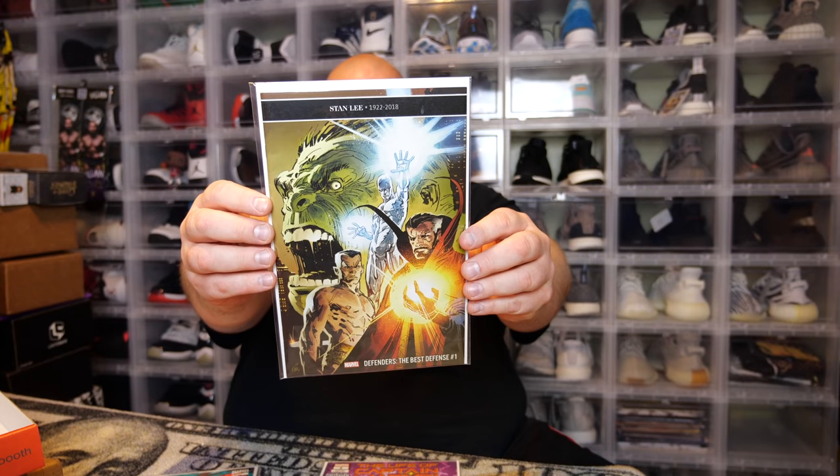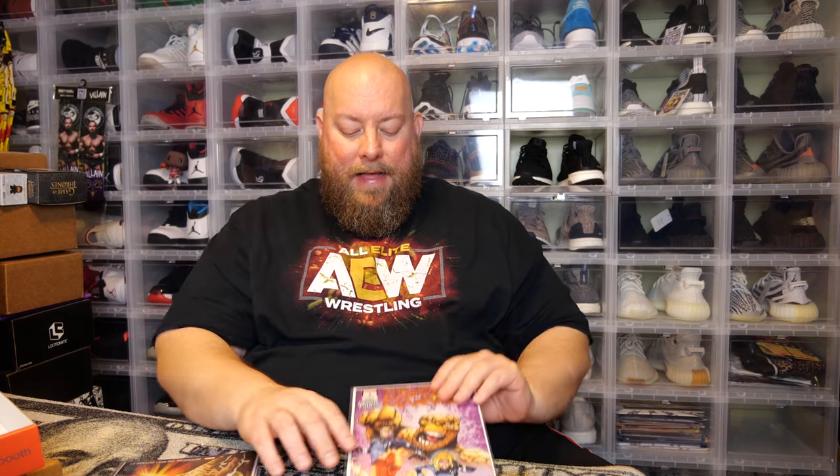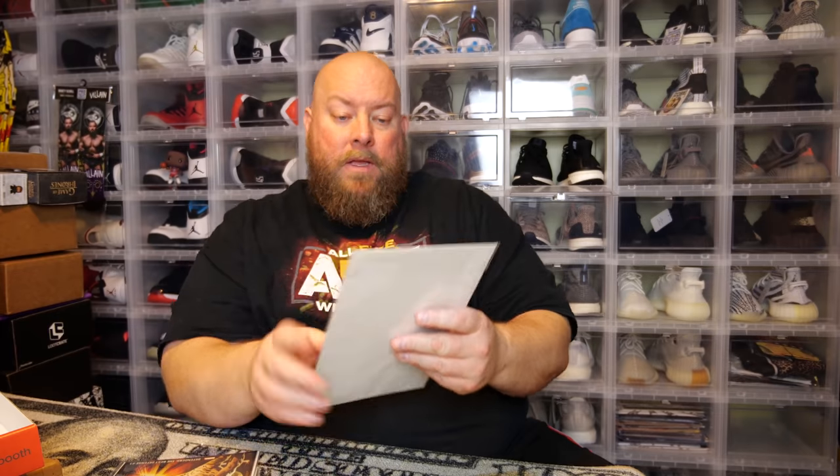Next we have a Stan Lee tribute cover — Defenders: The Best Defense number one. Stan Lee, 1922 to 2018. Last one is The Life of Captain Marvel. I think these four books here are pretty much all probably worth like $3 to $5 each in that range.